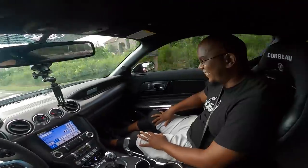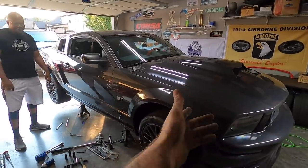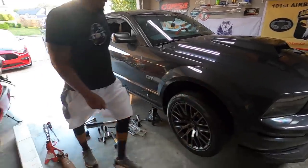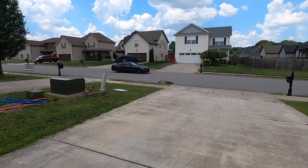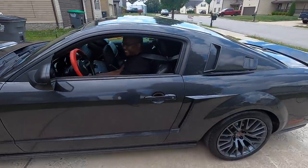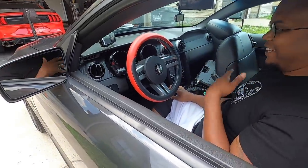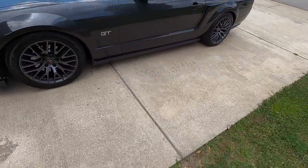He just bought this, got it for a good deal. They wanted to know what was going on — they thought it was LS swapped or something. Can you pop your hood real quick? Let's show them what we got. That looks way different than the last time I saw it. It looks good bro, you've done some work to this thing. She looks fire.